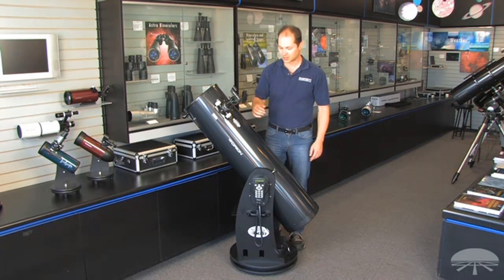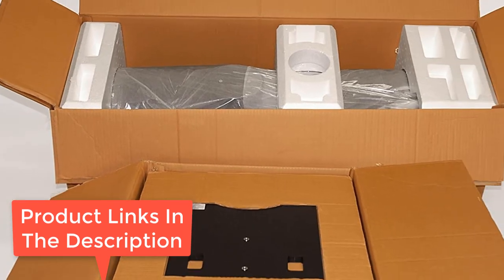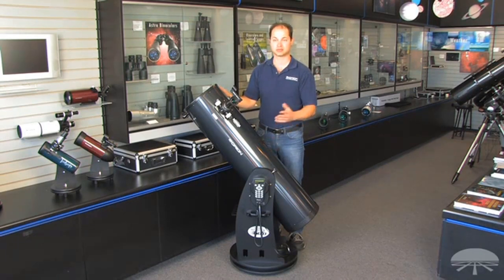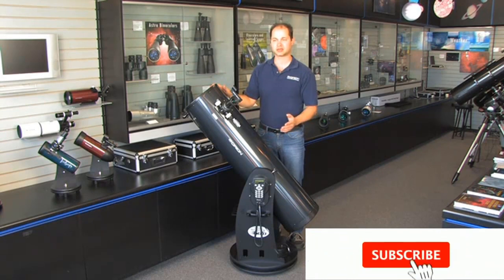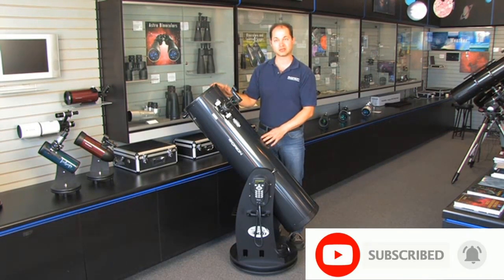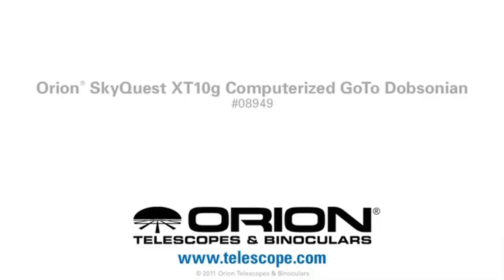Granted, the Orion 10135 SkyQuest XT10g is a remarkable computerized telescope, but it has one downside: its go-to Dobsonian telescope doesn't come with a 12V power supply that is needed to operate it. This means that you will have to spend extra cash to buy it separately. What are our favorite features? It is lightweight, has a 42,000 celestial object database, and comes with comprehensive power supply accessories.